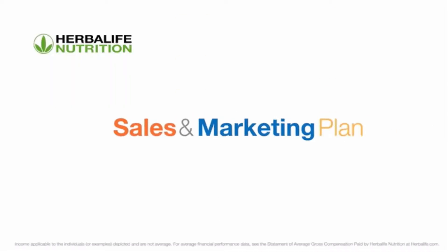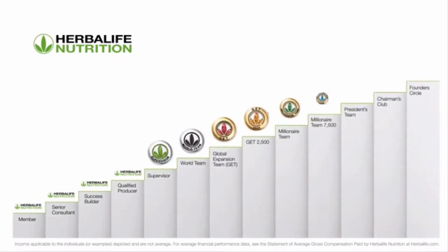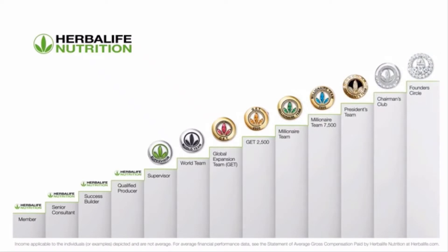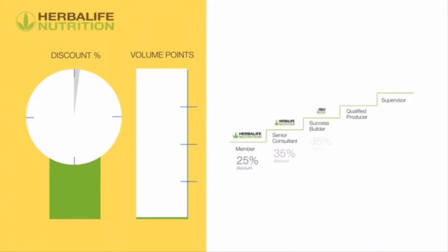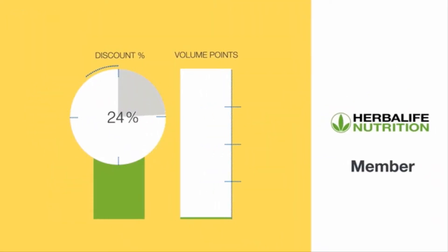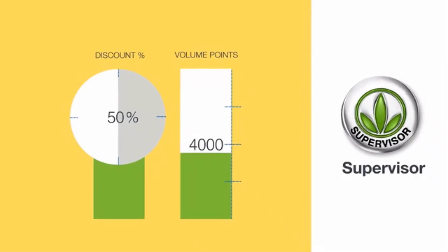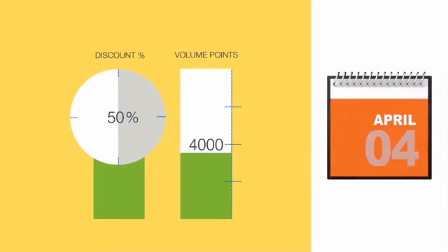A sales and marketing plan is an important aspect of your journey to success. As you begin the business, you have the ability to supplement your income through the opportunities offered here. The discount you receive depends on your level in the sales and marketing plan. When you join the Herbalife Nutrition business as a member, you will receive a discount of 25% on products. As you move up the sales and marketing plan, your discount can increase up to 50% depending on the total volume points accumulated per volume month.